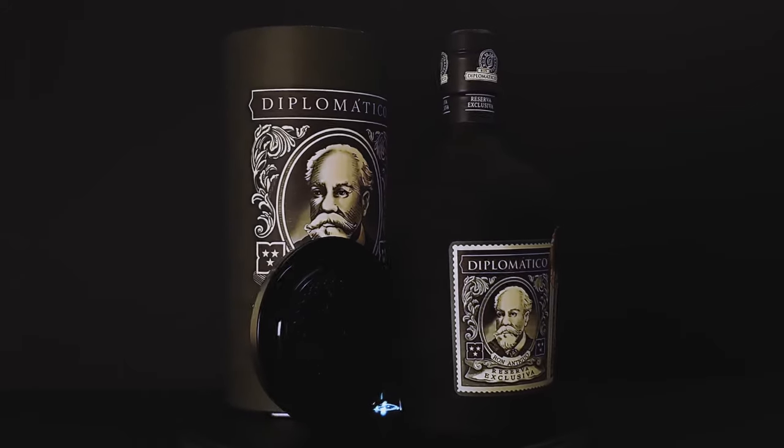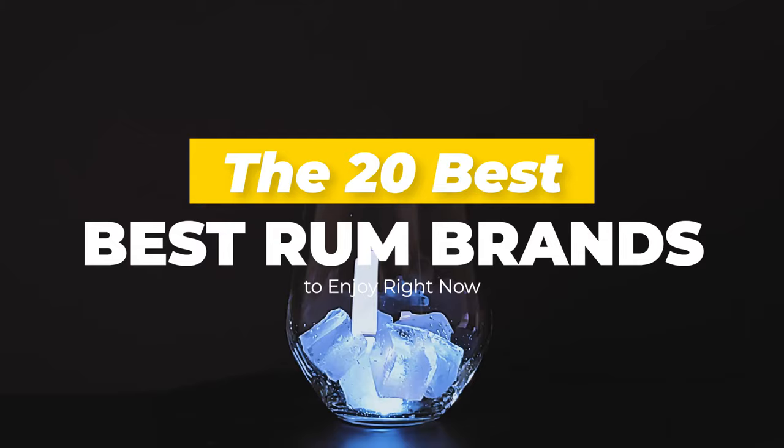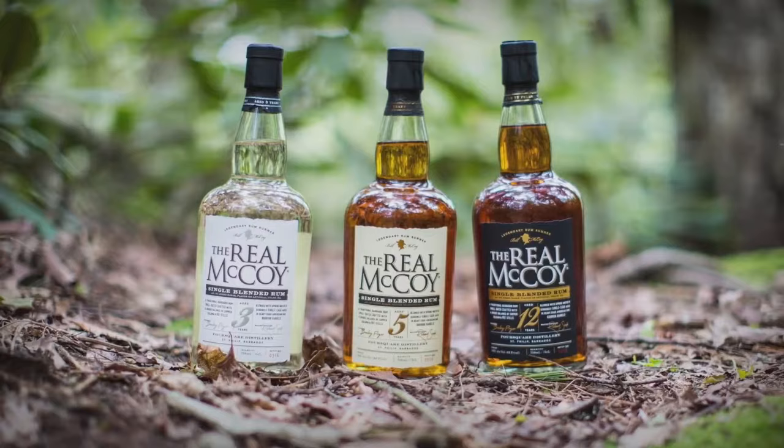Hi there, welcome to Lux Attic. In today's video, we'd like to show you the 20 best rum brands to enjoy right now. With a history going back as far as the 17th century on the Caribbean sugar plantations, rum is one of the most cherished liquors in the world.